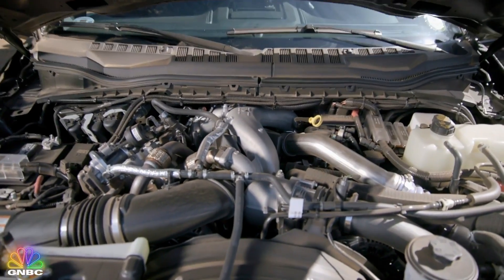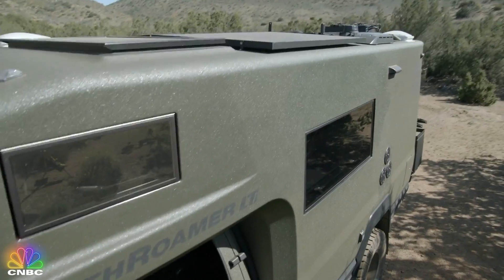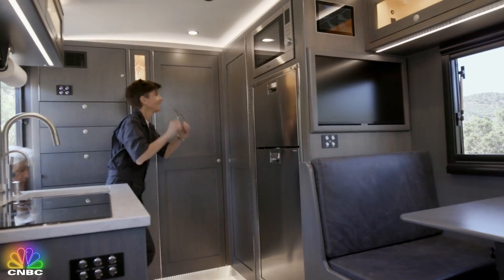The most impressive feature here may just be the rechargeable 11,000-watt-hour lithium-ion battery bank, which combined with the rooftop solar array will ensure you never run out of electricity. This is nice. Pretty cool, isn't it? Yes.